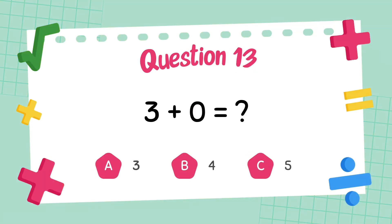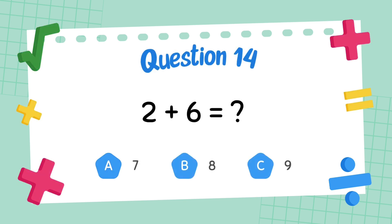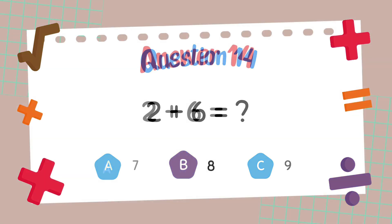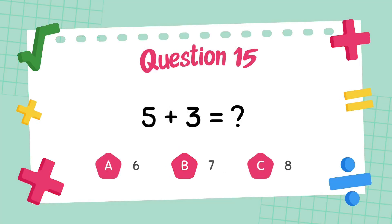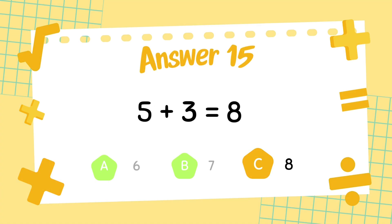What is 3 plus 0? What is 5 plus 3? The answer is 8.